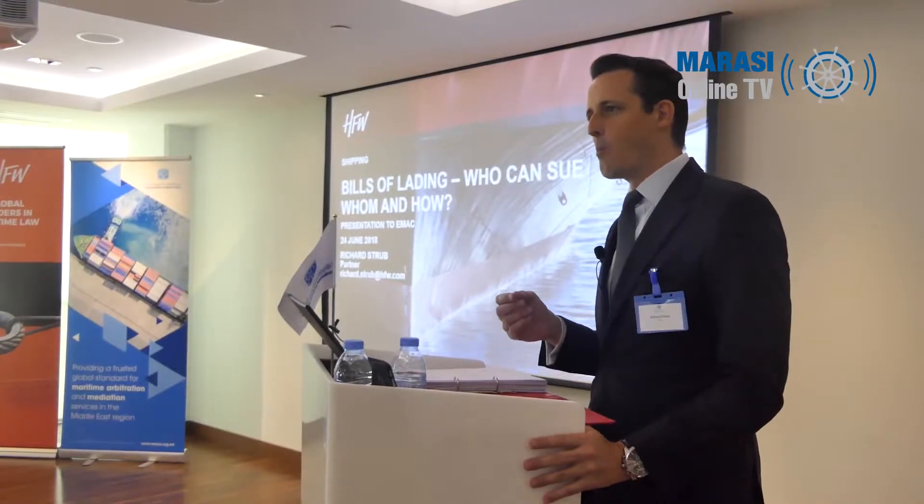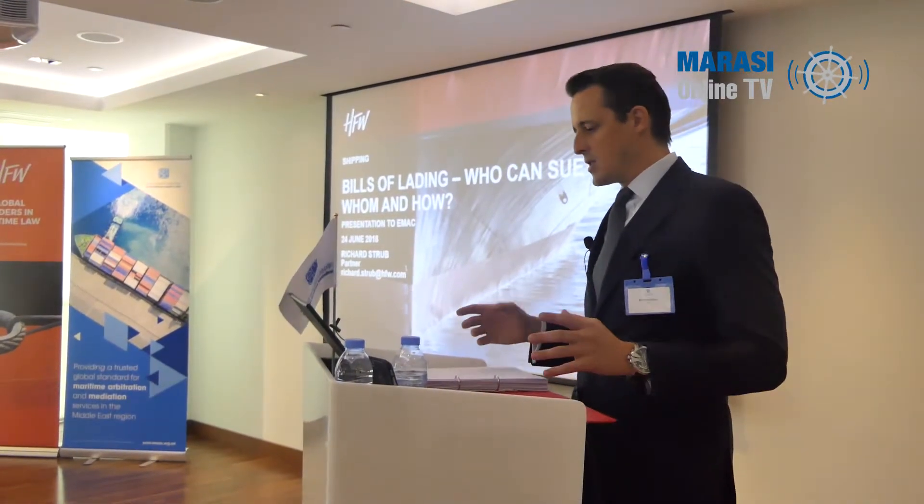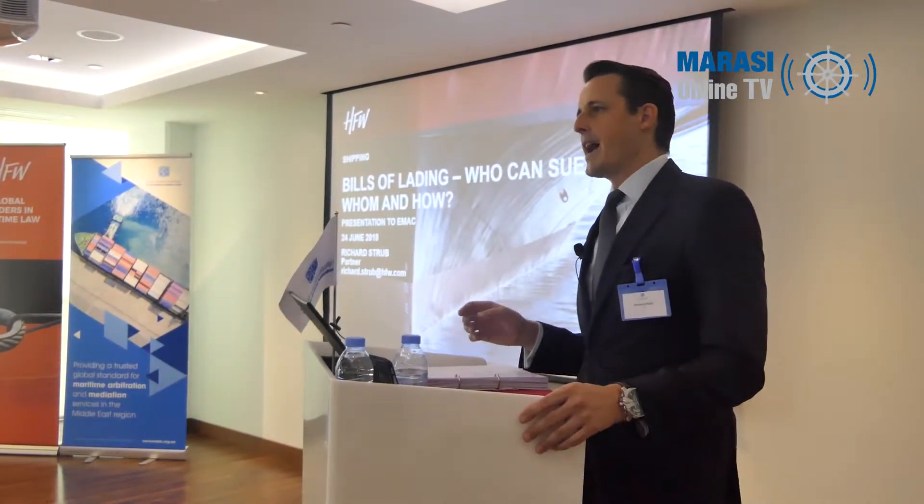A Bill of Lading serves three functions. When you put goods on board a ship for delivery from A to B, it works as a receipt for the goods, so that you've given your goods to someone else and they give you a receipt. It also evidences the contract you've entered into between yourself and the carrier. And it also represents the title to the goods, so that when the goods arrive at the other end, you can present your bill of lading and get your goods.